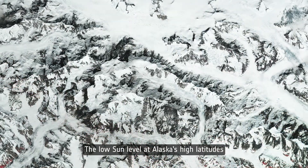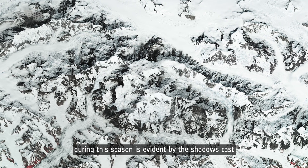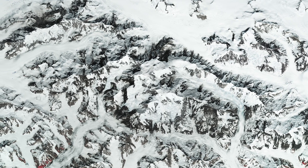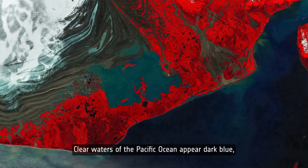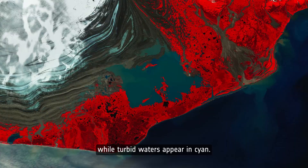The low sun level at Alaska's high latitudes during this season is evident by the shadows cast by the Elias Mountains. Clear waters of the Pacific Ocean appear dark blue, while turbid waters appear in cyan.